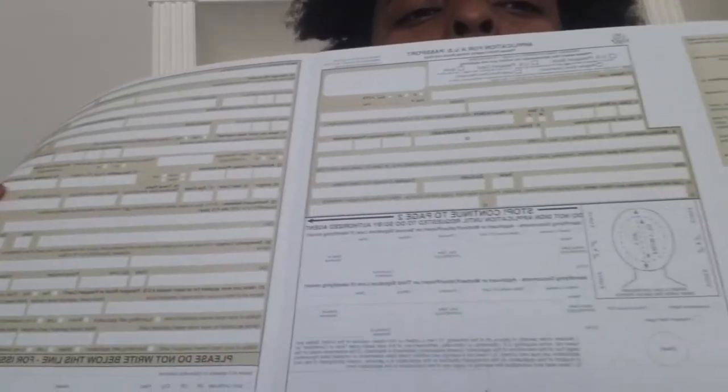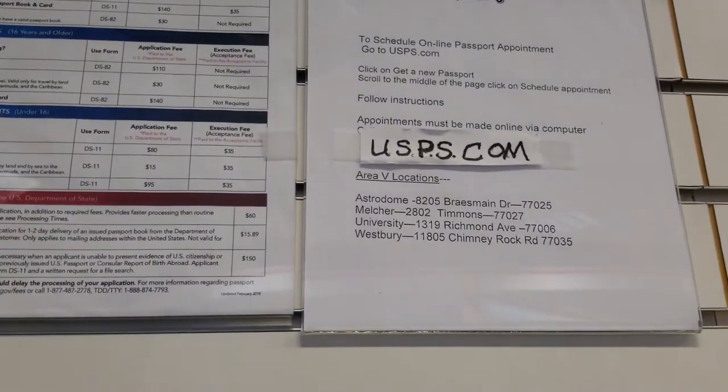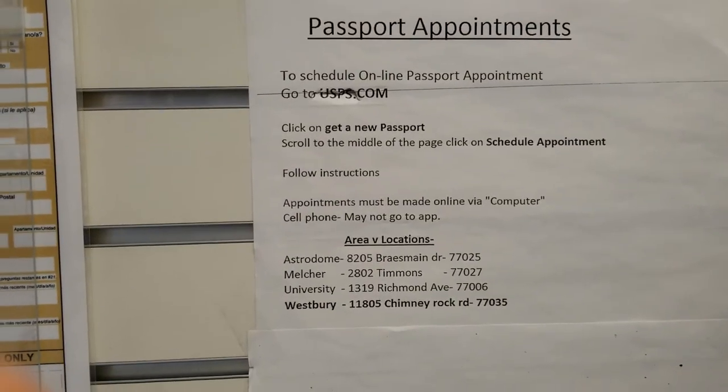After you go home you fill out the paperwork. For first time passport applicants, you have to make an appointment. You go to the usps.com website — that's where you go to make an appointment.